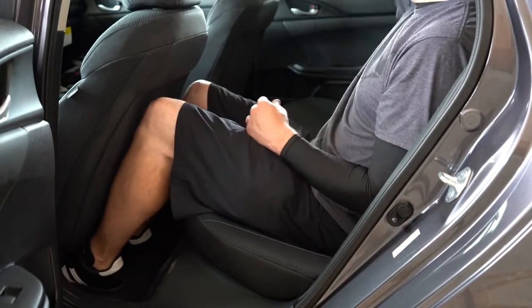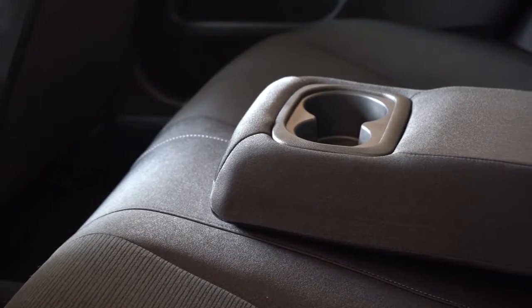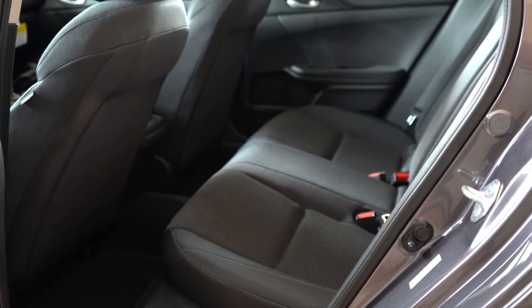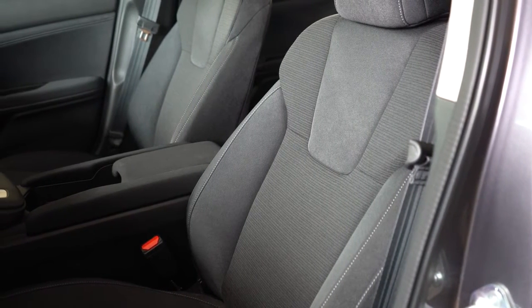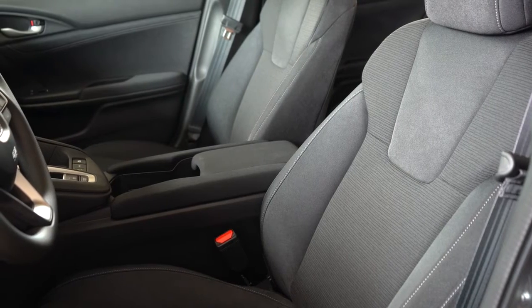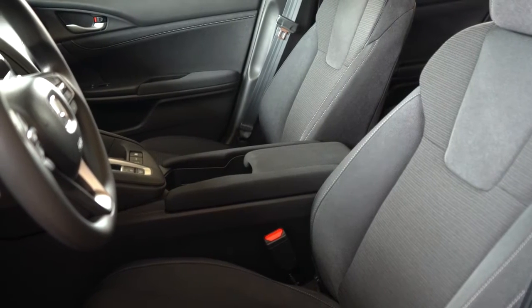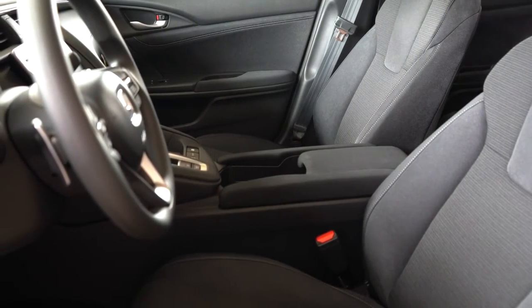Rear legroom comes in at 37.4 inches. For reference, I'm six feet tall — here's how much space I had in the back. Rear ventilation comes with the Touring; rear center armrest with cup holders comes on either trim level. Unfortunately there are no rear charging ports. Moving up to the front seats — manually adjustable cloth seating on the EX. The Touring adds an eight-way powered driver's seat with leather, heated front seats, and a four-way power-adjustable passenger seat. The EX seats are still very comfortable.